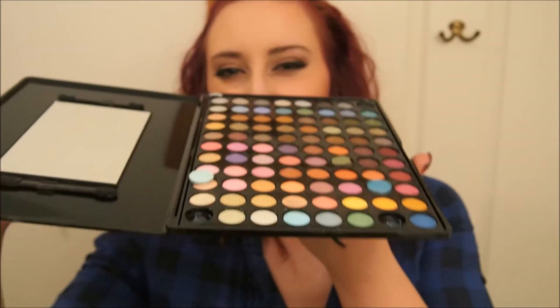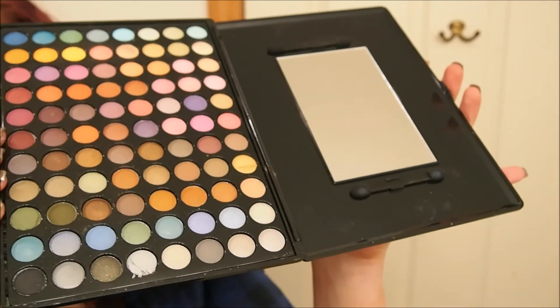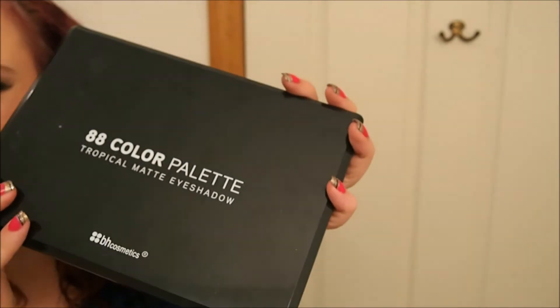They also had the 88 color palette on sale — the 88 tropical matte palette. But it's not actually matte; there's shimmer in it. It fell when I was showing it but here are the colors. They're shimmery, so it's not all matte.